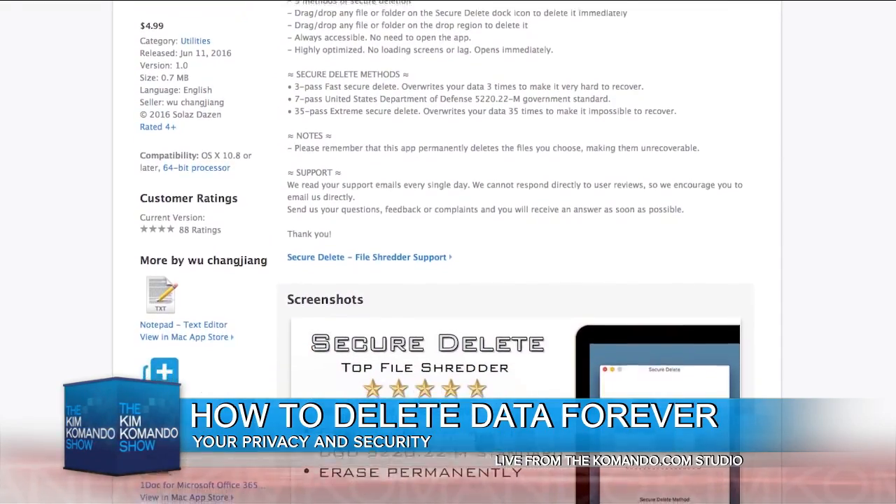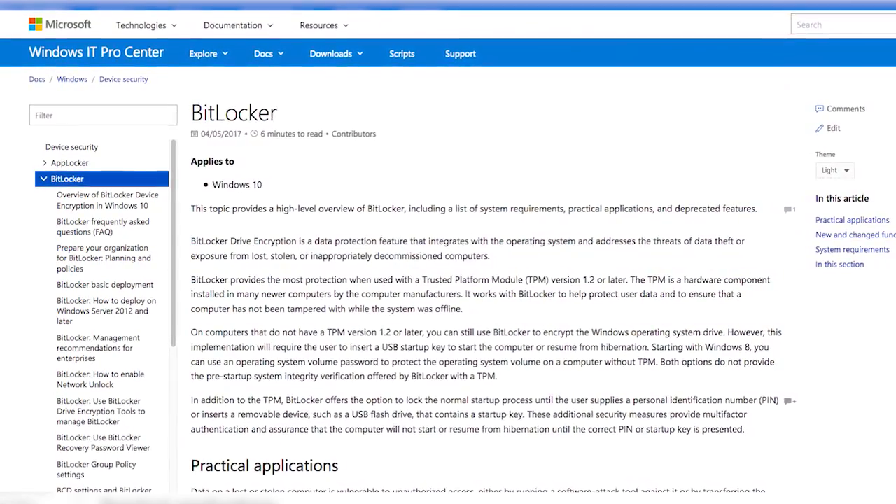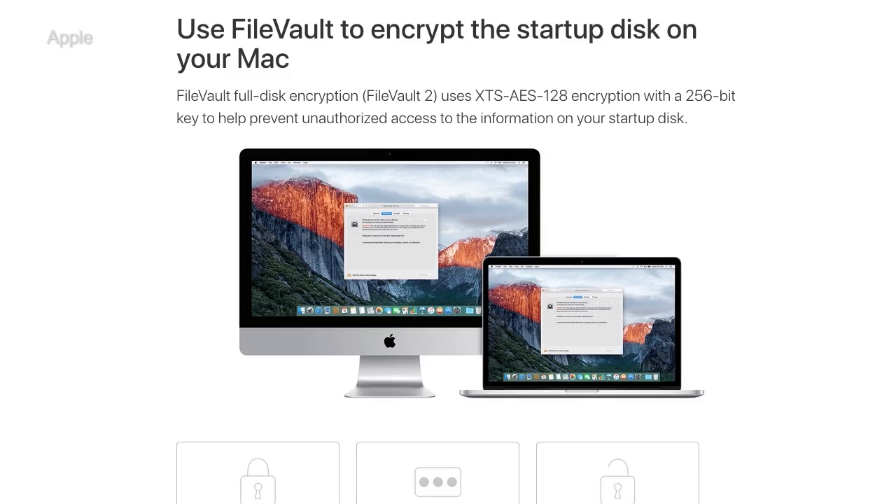For an extra layer of security, you can start using disk encryption. Windows users, you have something built in called BitLocker. Mac, you also have something built in called FileVault.